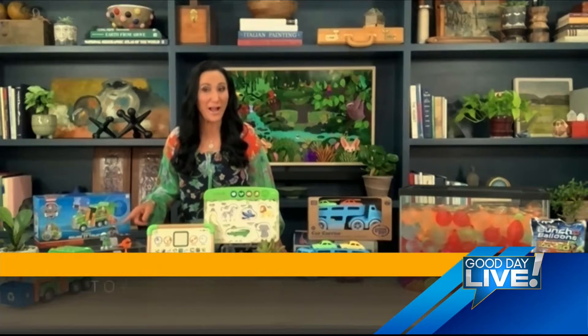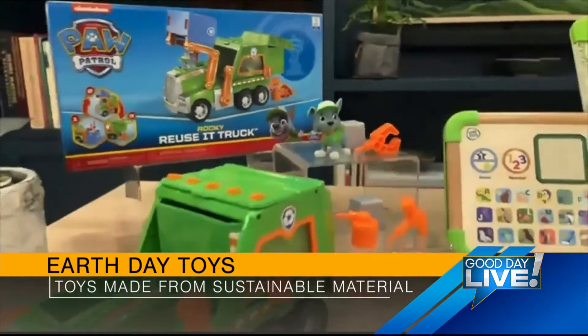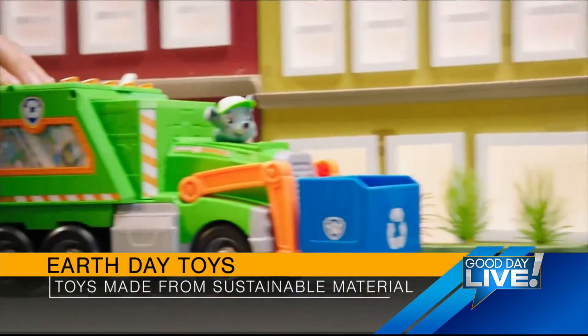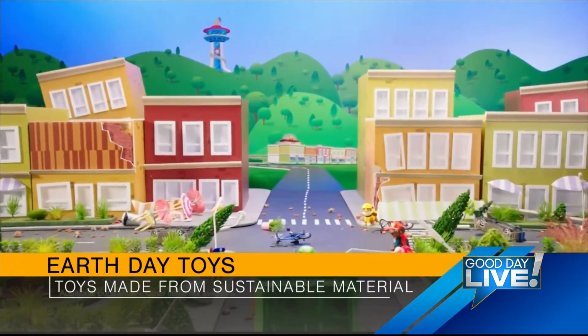This is the Paw Patrol Rocky Reuse It Truck by Spin Master. What a great way to celebrate Earth Day. For all of our little fans of Paw Patrol, we know that Rocky here, the recycle pup, always says, don't lose it, reuse it. Through play, kids can actually learn to recycle materials and just like the show, turn them into tools that help save the day.